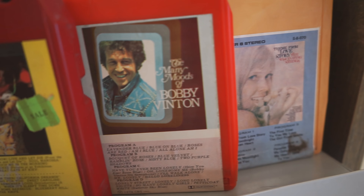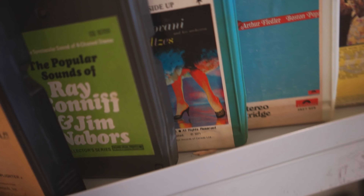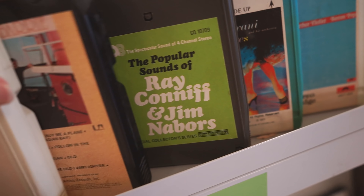I know I'm not that young but I don't know what these are. They're like cassette tapes.